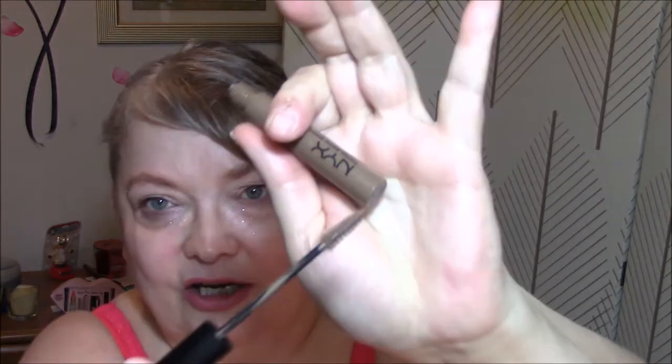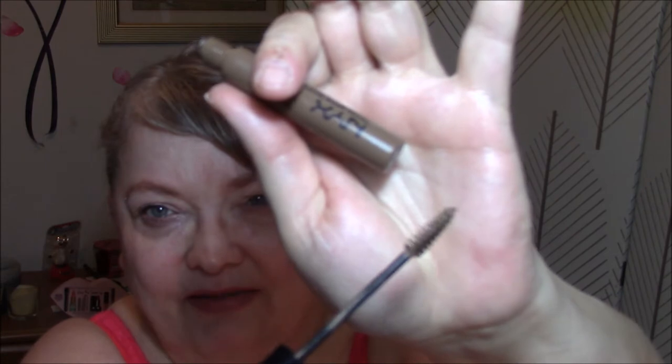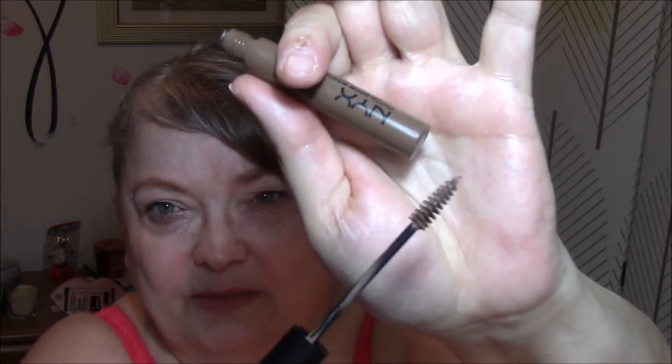And then I used NYX eyebrow pencil, or eyebrow mascara — it's got the longer wand, which I love, and the shorter spoolie. It's pretty good. I don't mind it at all. And my Ulta eye primer, of course.